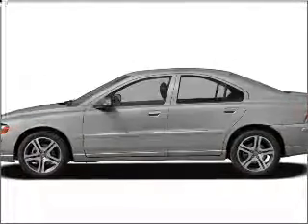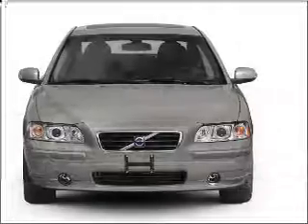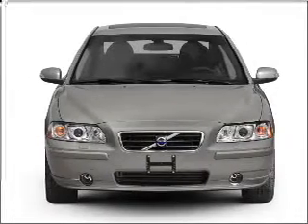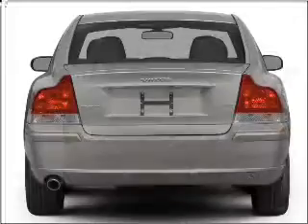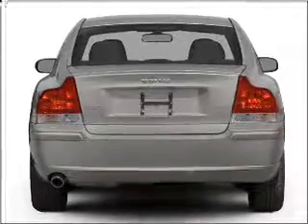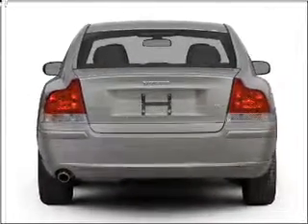Get noticed in this 2008 Volvo S60. This is the set of wheels you've been looking for, with a reliable engine connected to a smooth-shifting 5-speed automatic transmission. Premium wheels lend a distinctive appearance. The anti-lock braking system will keep you safe on the road.